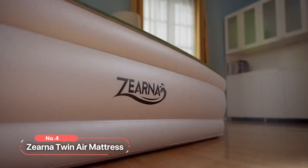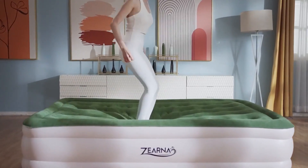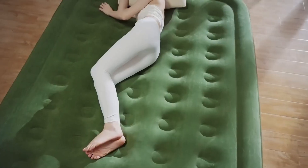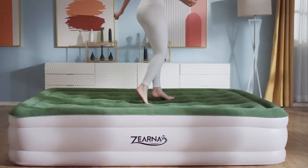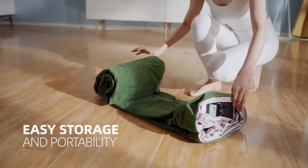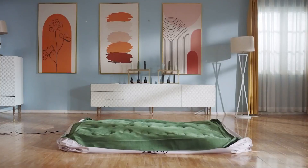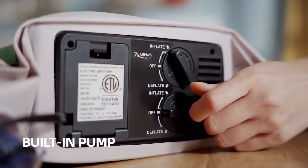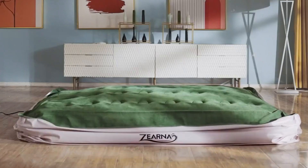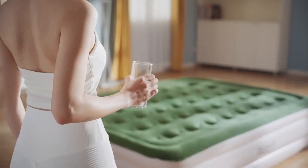At number four is the Zerna Twin Air Mattress. Designed with an array of features to enhance your sleep experience, this mattress provides the perfect balance of comfort, support, and durability. Easy storage and portability are key features — whether you're traveling or need an extra bed for guests, this mattress is designed for hassle-free setup and takedown. With the built-in pump, you can easily inflate and deflate the mattress with the simple push of a button. It's the ultimate convenience at your fingertips.